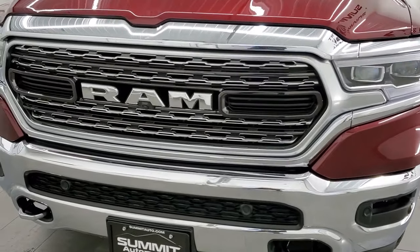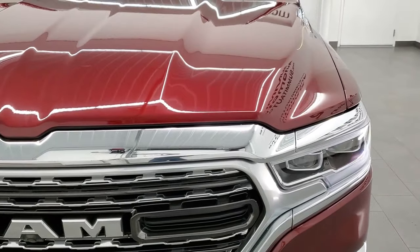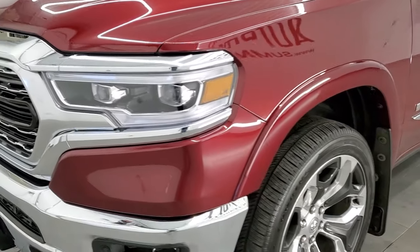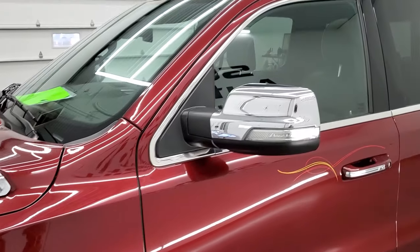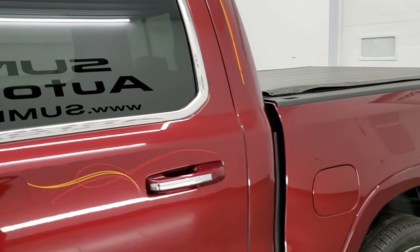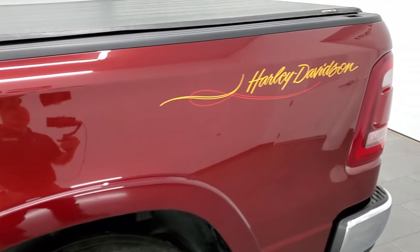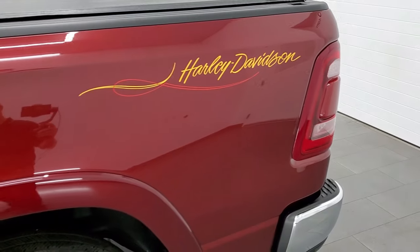Delmonico Red Metallic is the color. We shoot all of our videos in 1080p, 60 frames per second, so if you have HD capabilities on your computer, tablet, smartphone, or television, I highly recommend turning them on right now because it is your best way to check out the quality, condition, and options of the truck before seeing it in person. We're going to go outside, inside, and show you just about every square inch of this truck.